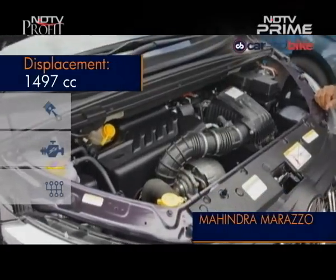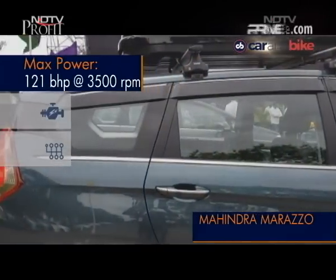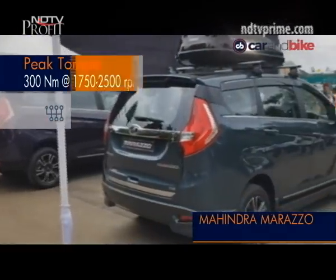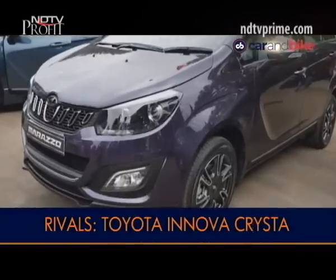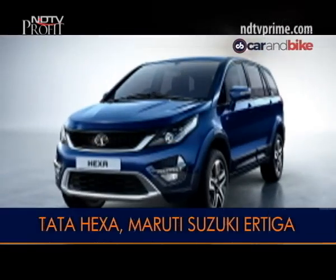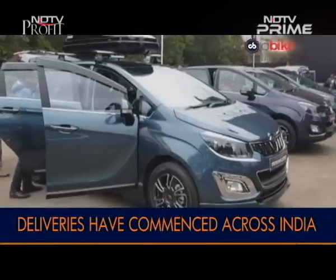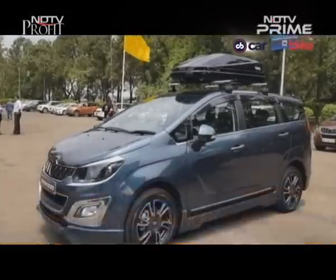The Marazzo gets a new diesel engine for now, mated to a six-speed manual gearbox. A petrol engine and automatic option will be introduced along with the BS6 version expected in 2020. With its prices, the Marazzo undercuts both its key rivals — the Toyota Innova Crysta and the Tata Hexa. The Maruti Suzuki Ertiga remains the most affordable MPV for now, but a new Ertiga is expected in November this year, promising good times ahead for the MPV space.